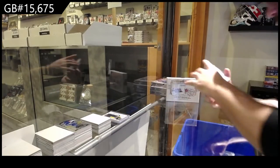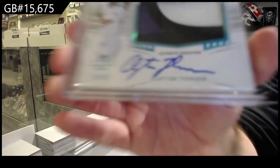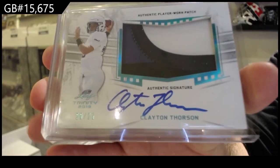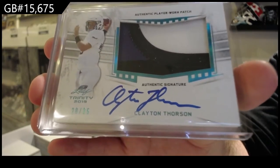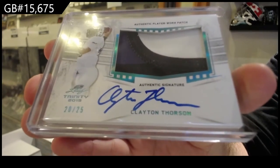We've got number 25 patch auto of Thorson — Thorson, the T spot. Out of 25, Thorson.